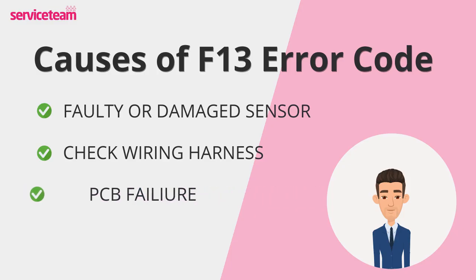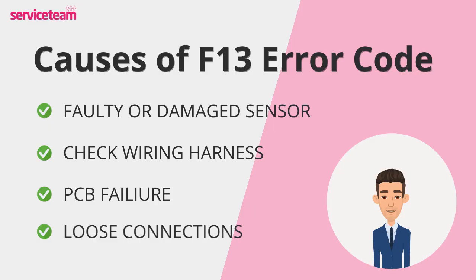The PCB, or printed circuit board, is like the brain of your boiler. If it's faulty, it can't process sensor data properly. Unfortunately, PCB failure is one of the more expensive causes of the F13 error. Finally, don't overlook loose internal connections — a few loose ends can easily throw your whole system off balance.